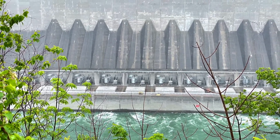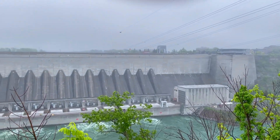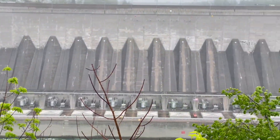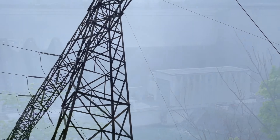This is the Sir Adam Beck Power Generating Station, and it produces nearly 10% of Ontario's energy. This hydroelectric plant was the largest in the world when it was built in 1922.